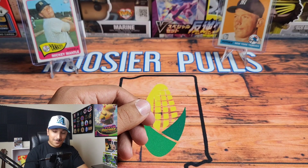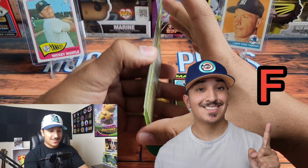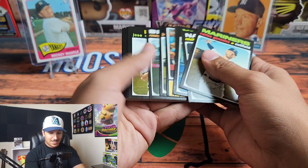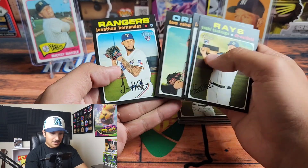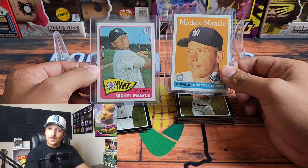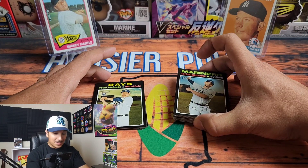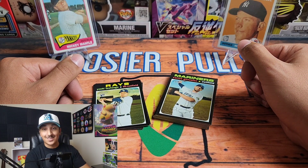I'm going to be completely honest — this gets a Hoosier grade of F. No bueno. I would definitely say stay away from this at all costs. For twenty dollars we got a bunch of 2020 High Number Heritage base cards, two Mantles, and some rookies. Definitely leave this on the shelf. I really hope this was informative and helps you save your hard-earned money. Thank you so much for watching — we'll keep making videos, and until next time, we'll see you later.